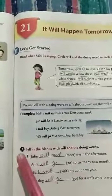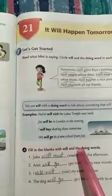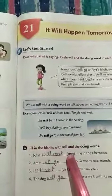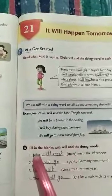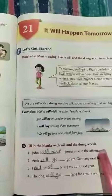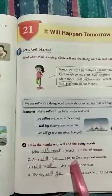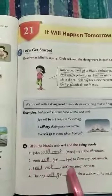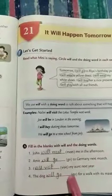Now come to the exercise part. Fill in the blanks with 'will' and the doing words. After the blanks the doing word is given and we have to write it with 'will.' First one: John will meet me in the afternoon. Amit will go to Germany next month. I will visit my aunt next year.